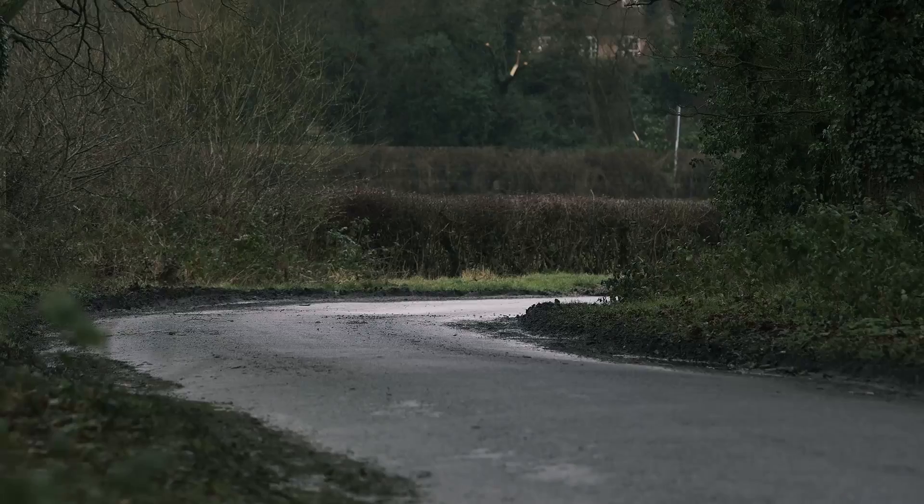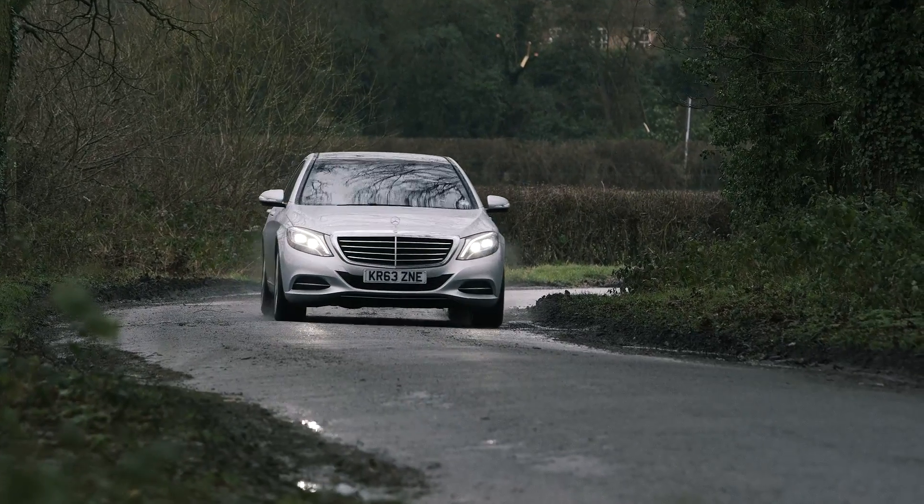Mercedes reliability is average according to the Which? Car survey, the largest of its kind in the UK.